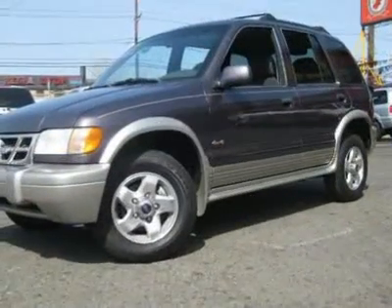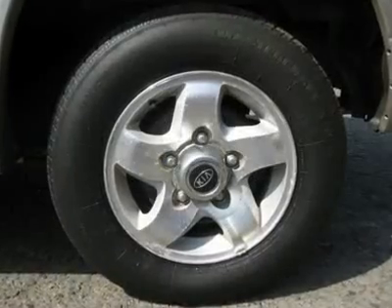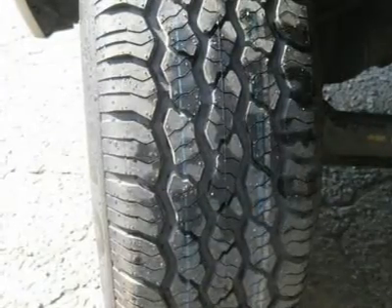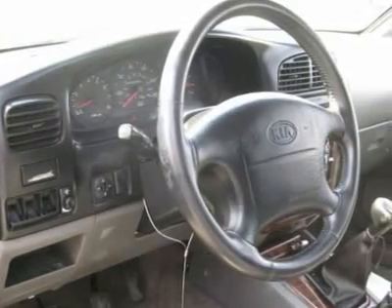This 2000 KIA Sportage 4-door 4x4 SUV features a 2.0L L4 DOHC 16V 4-cylinder gasoline engine. It is equipped with a 5-speed manual transmission. The vehicle is violet mist with a grey leather interior.